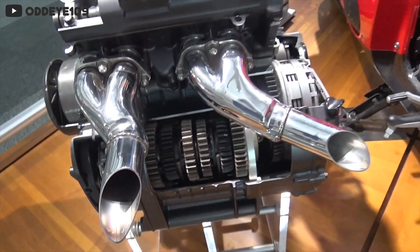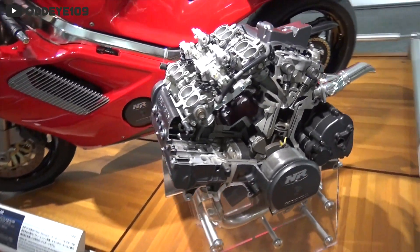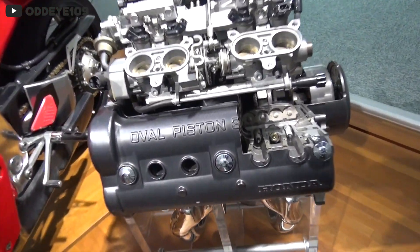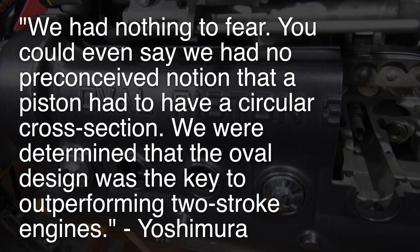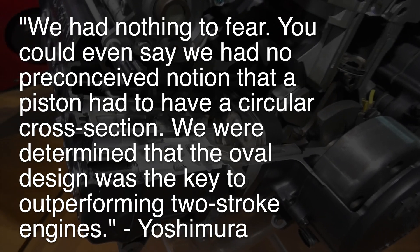This is where the idea of having eight valves per cylinder came into play. But how are you going to fit eight valves next to each other with a circular piston? You don't. Instead, you elongate the piston to an oval in order to fit all the valves. Quote: 'We had nothing to fear. You could even say we had no preconceived notion that a piston had to have a circular cross section. We were determined that the oval design was the key to outperforming two-stroke engines.' According to Honda's calculations, their four-stroke oval piston engine should be able to produce 130 horsepower at 23,000 RPM.